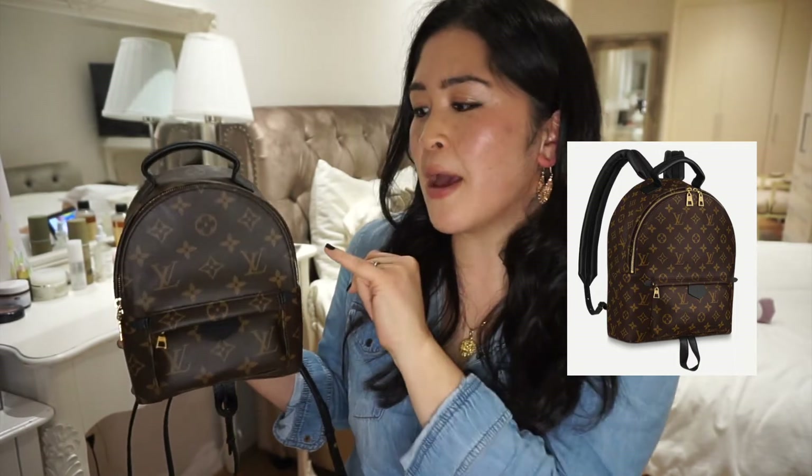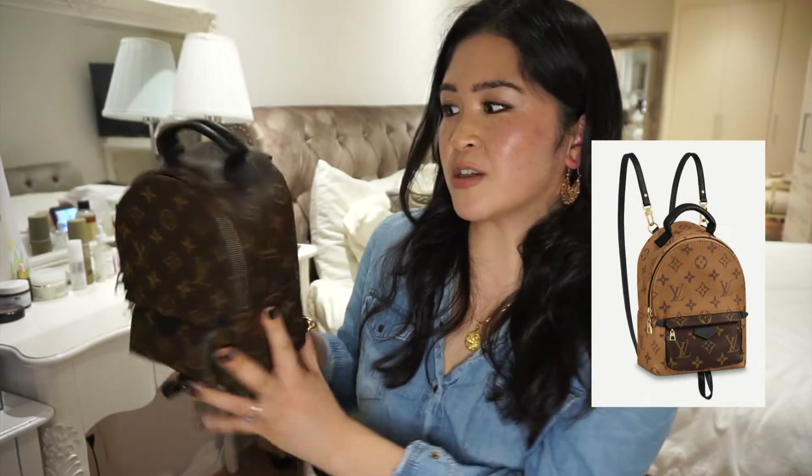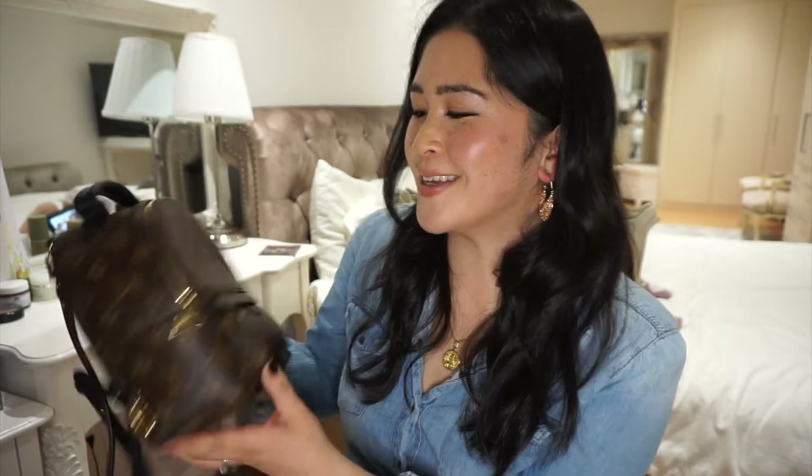This bag comes in various sizes - I think you can get bigger sizes, but this is the smallest size. And it also comes in different finishes, so you can get the reverse monogram. But I actually think that this looks way more classic. One thing I love about this is that it has the black leather rather than the untreated Vachetta. There seems to be a lot of debate about how you pronounce it, so I'm going to say it both ways. So it doesn't have the untreated leather, which means you don't need to worry about water stains. I love the black accents, the black leather accents, because I just feel like it toughens up the bag.